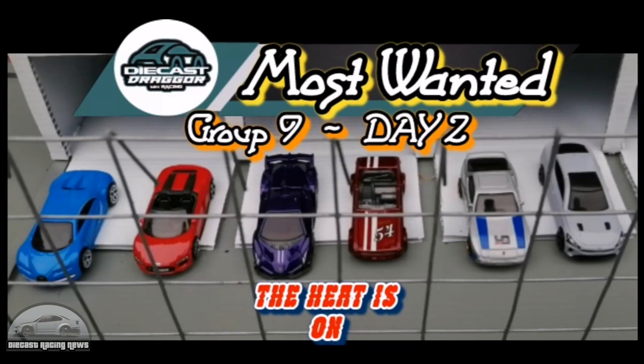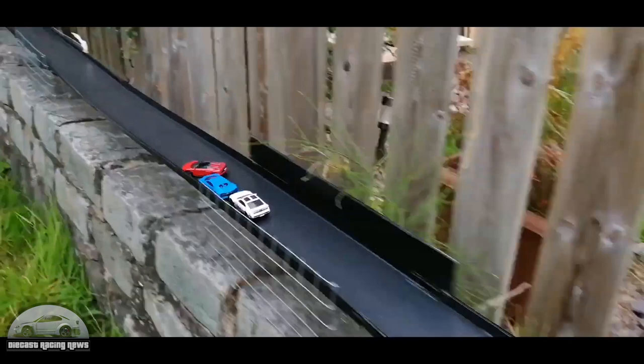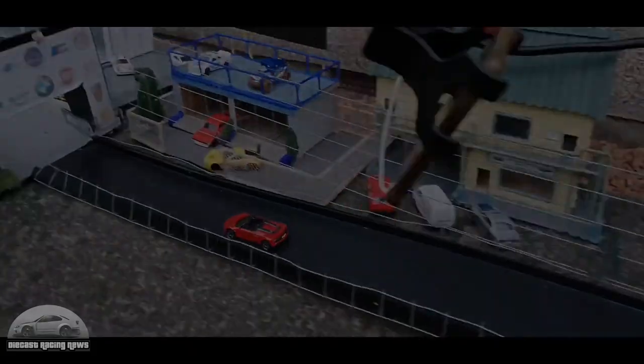Then we jump over to Diecar's Dragger in his Most Wanted series, and there was some absolutely savage driving. Check out this red car — pushes his way to the front, then blocks the blue car so that he gets pulled up by the cops as he runs off for the win.